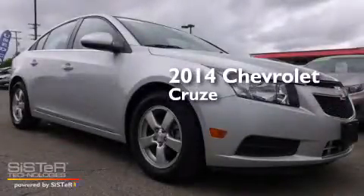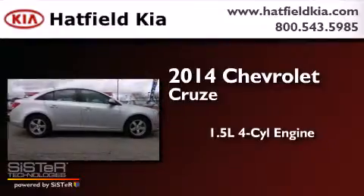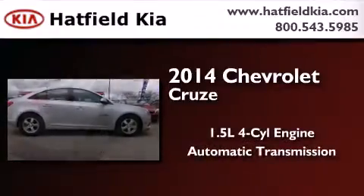This is a 2014 Chevrolet Cruze. It has a 1.4-liter, four-cylinder engine and an automatic transmission.